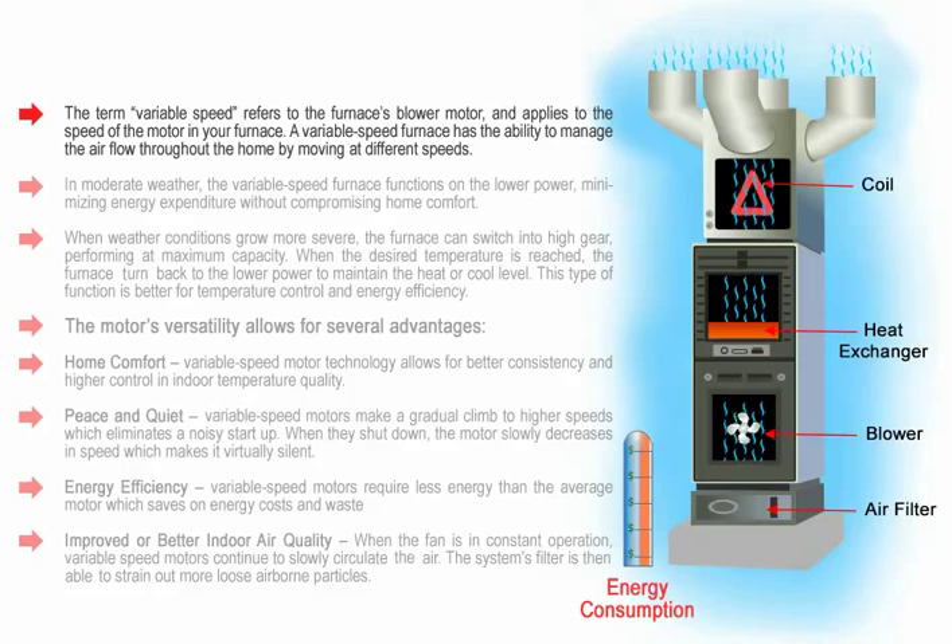The term variable speed refers to the furnace's blower motor and applies to the speed of the motor in your furnace. A variable speed furnace has the ability to manage the airflow throughout the home by moving at different speeds.